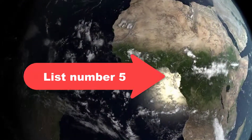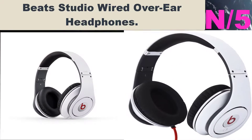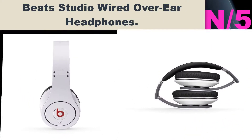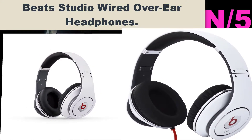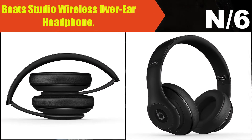Number five — Beats Studio Wired Over-Ear Headphones. This certified refurbished product is certified to look and work like new. The refurbishing process includes functionality testing.